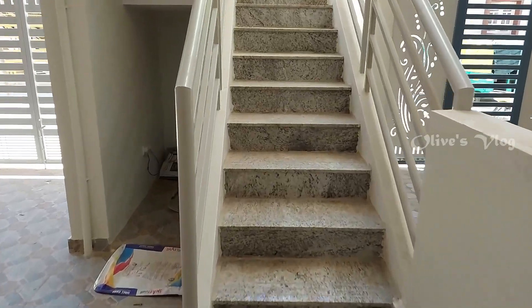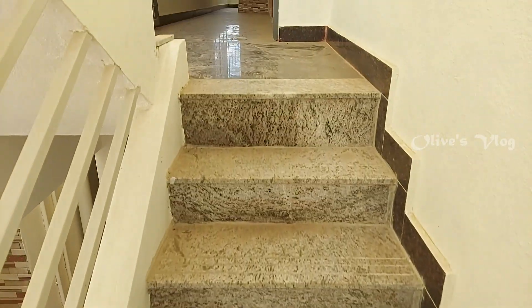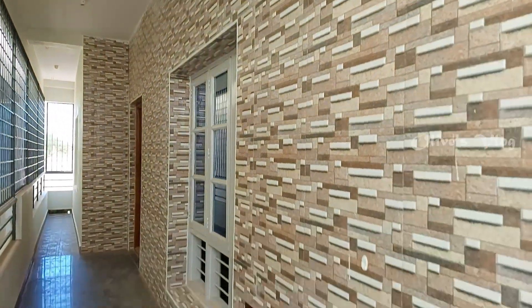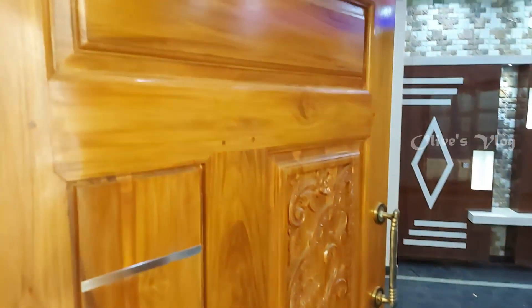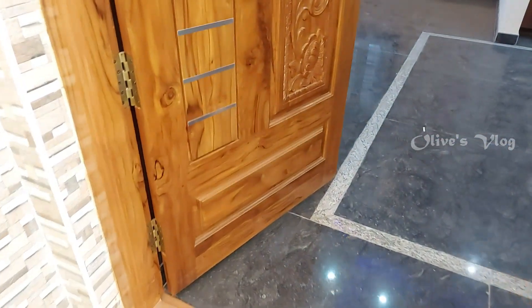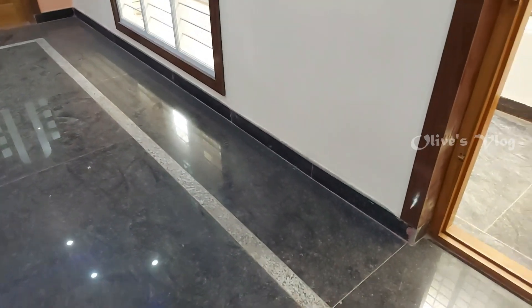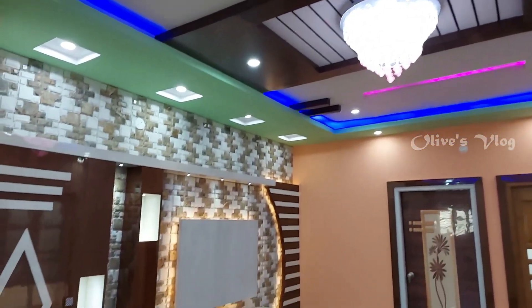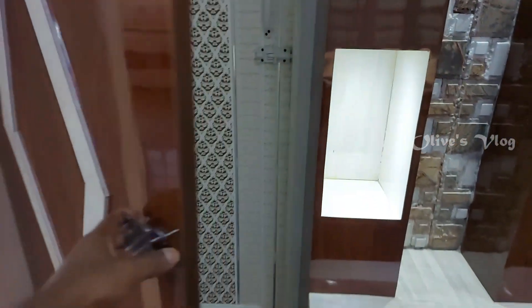Let's move on to the first floor. The first floor also has a 2 BHK house. Here also we have a safety door and it's all fully covered with tile. This is the main door. This is the living area — a spacious one. Here also we have POP false ceiling with LED light, and a TV unit also.